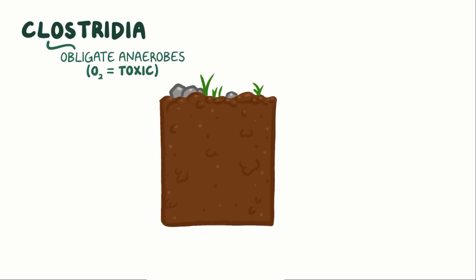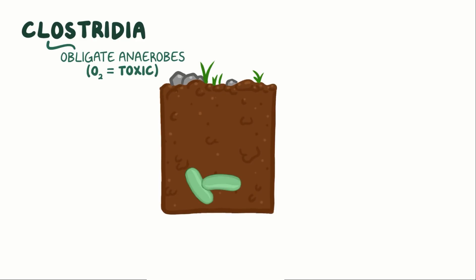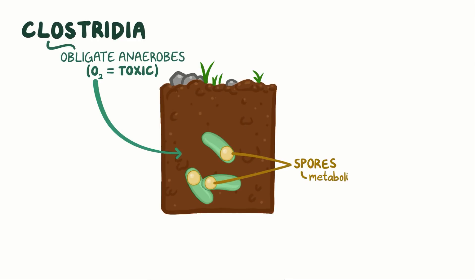Clostridia, as a family, are obligate anaerobes, meaning that oxygen is toxic to them. In nature, they thrive in deep, compact soil, and when they feel the stress of fresh, oxygenated air, they often produce spores, which are metabolically inert and extremely resilient to the environment. When the environmental conditions improve, the spores are able to sprout into fully-fledged Clostridia.